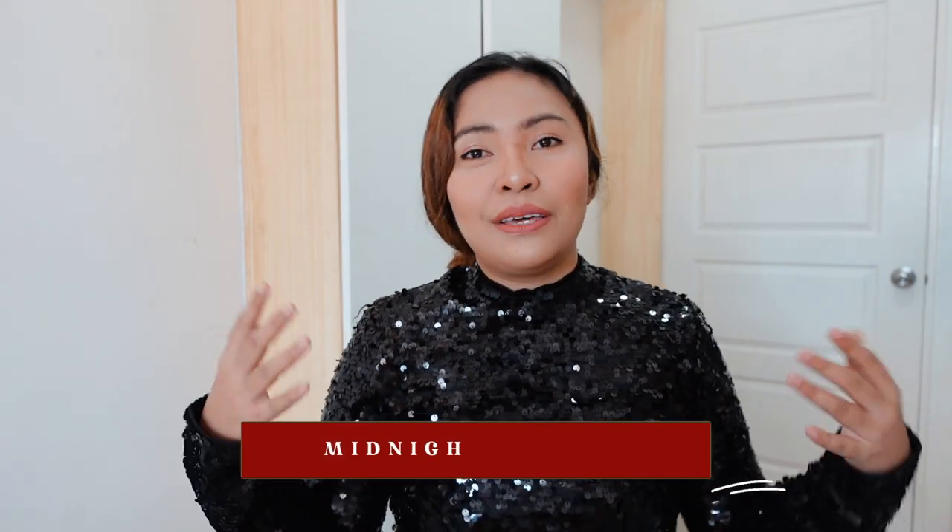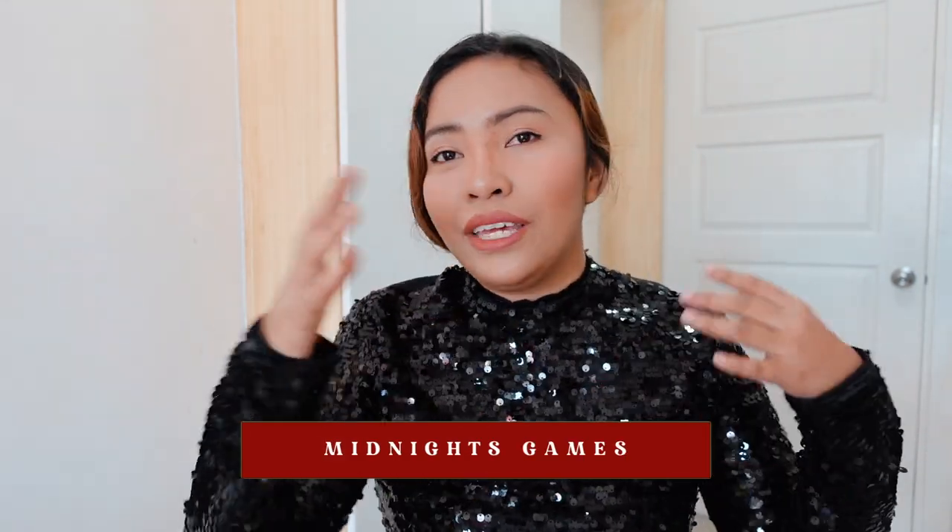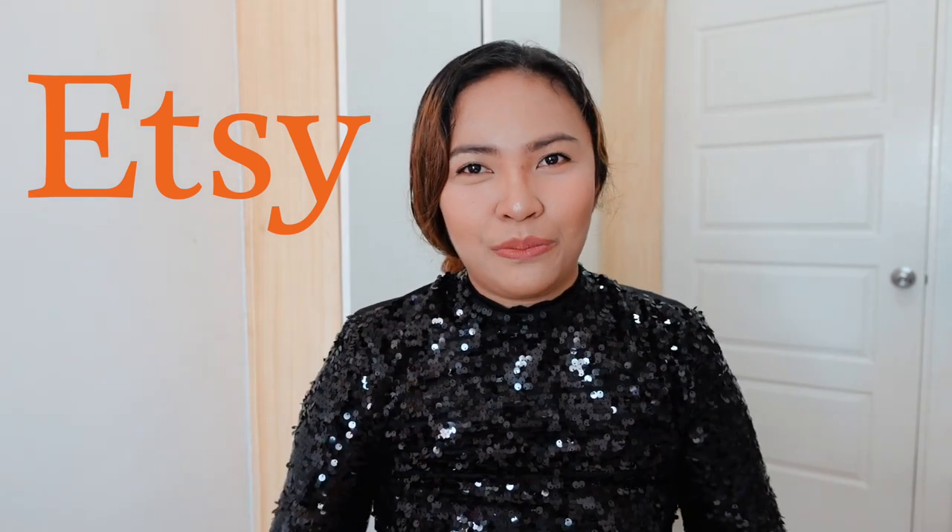Now let's move on to number four which is, of course, the games — the Midnights games. We Swifties love both the players and the games, right? So of course we can spice up the Midnights party with fun games that every Swifty will surely enjoy. The games will be available in my Etsy shop a few days after the album release. So if you want to be updated, make sure to follow me here on YouTube or check out my Etsy shop linked in the description box below.